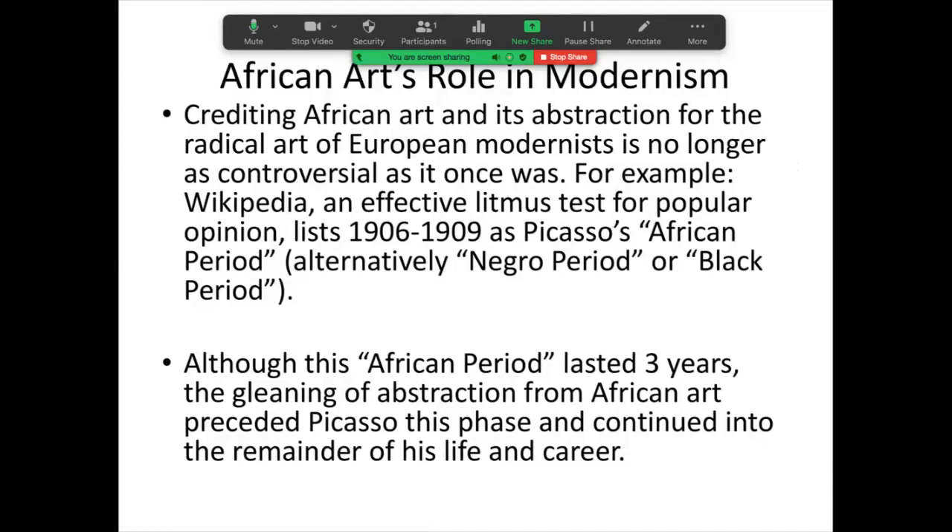Crediting African art, and particularly its high levels of abstraction, for its influence on European modernism is really no longer controversial as it was a few decades ago. In fact, if you look at the Wikipedia entry on African art and modernism, you can see how popular this idea is. Wikipedia lists, for example, that Pablo Picasso between 1906 and 1909 had an African period, which they call sometimes the negro period or the black period.